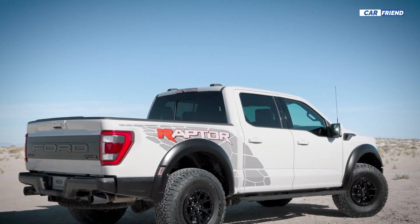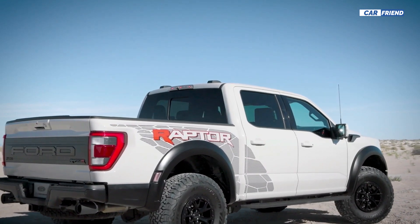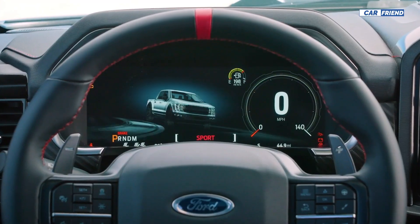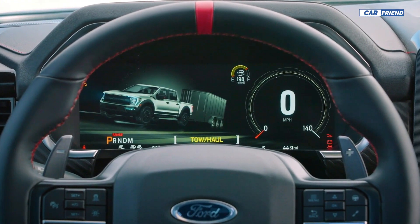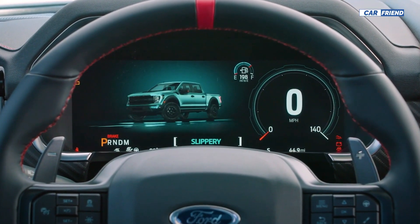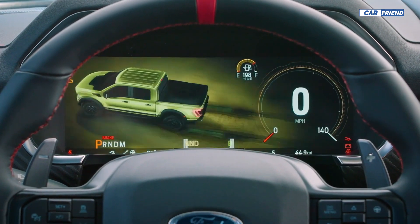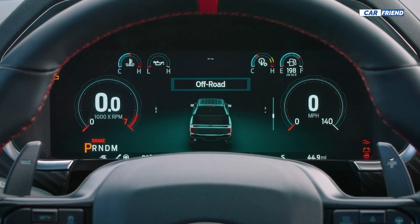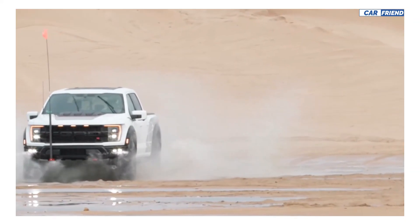As with the regular F-150, the high-performance variant offers a variety of driver assistance technologies. It also has features that make it easier to tackle trails, including what Ford calls Trail Control and Trail One-Pedal Drive. Both are standard and act as a low-speed cruise control for tough off-road situations.